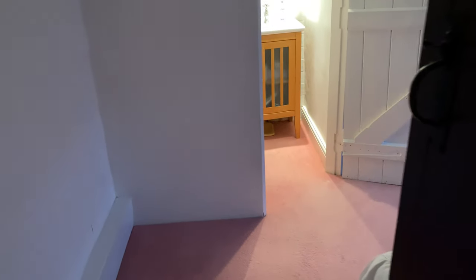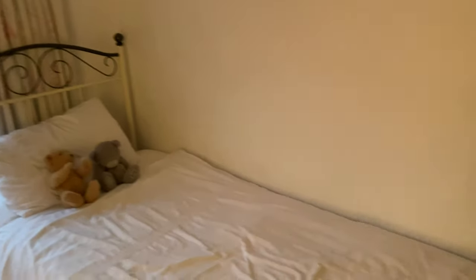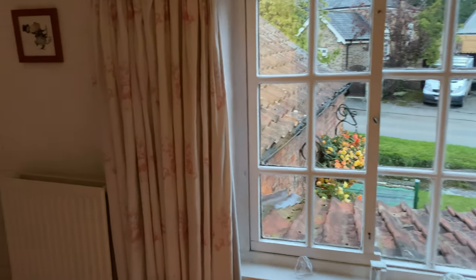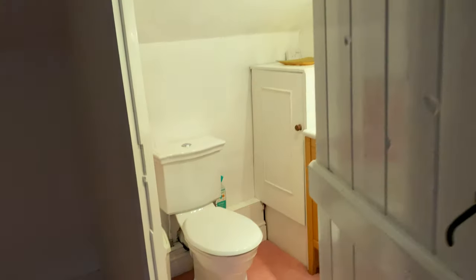And then we have this other little room — this would be perfect as a nursery. There's my hand — I have to duck and I'm 5'6. Perfect little nursery, or cottage studio. Little closet, little bathroom.